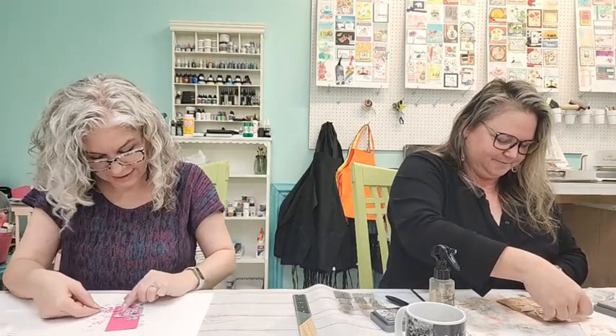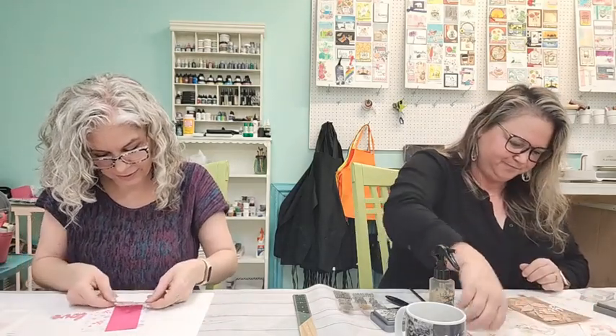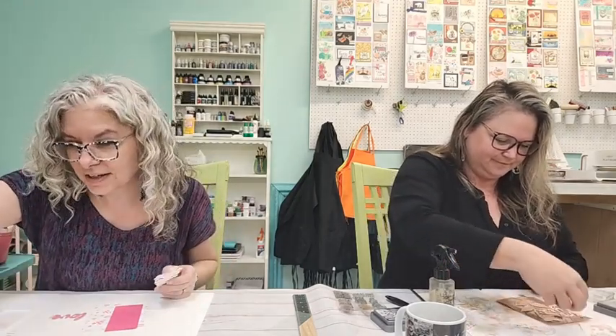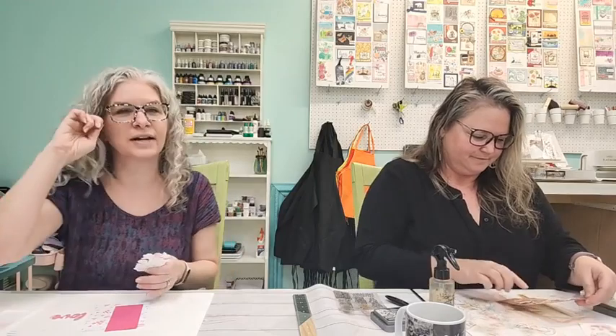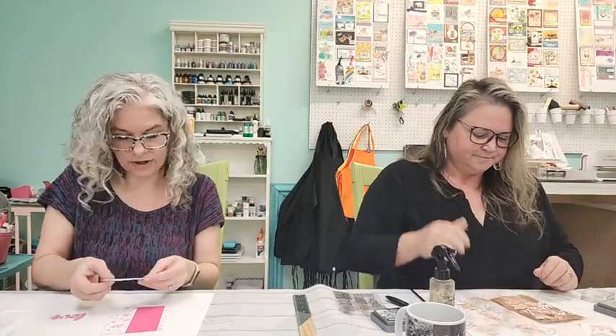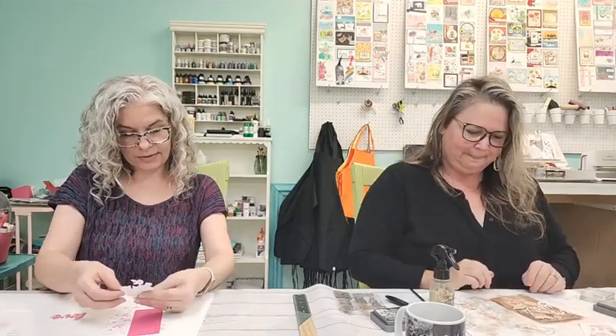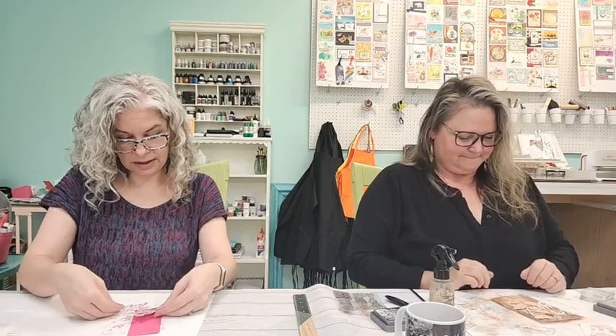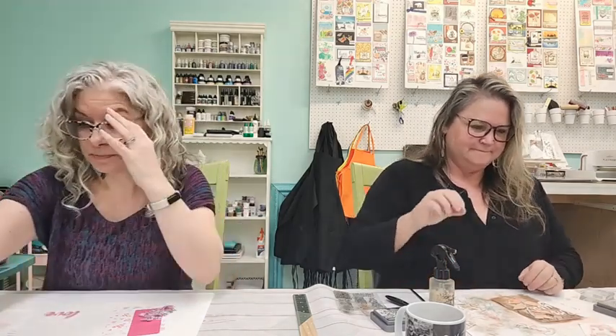Good grief — I keep playing with the positioning of this piece. Does anybody else do that when you're trying to put a card together? You just sit there playing with the positioning forever and ever. I can't figure out how I want this flower to go — do I want it up here or down there?